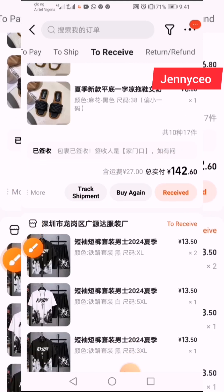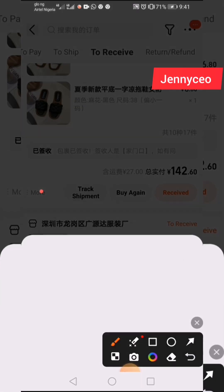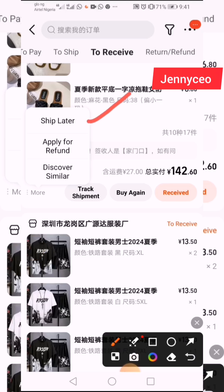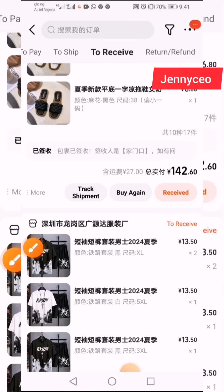Let's go to 'More' and see what is there. 'More' shows: 'Ship Later,' 'Apply for Refund' — this is where you apply for refund — and 'Discover Similar,' which is where you discover other suppliers selling something like this. Now let's go to 'Track Shipment.'